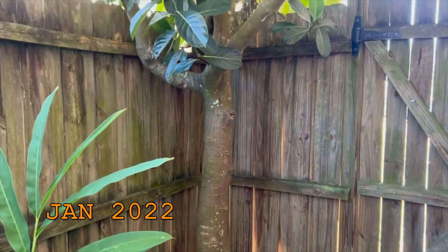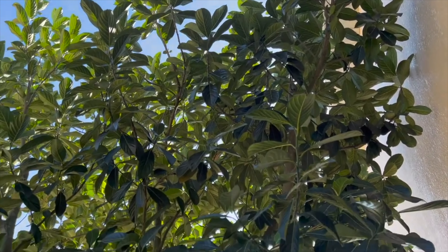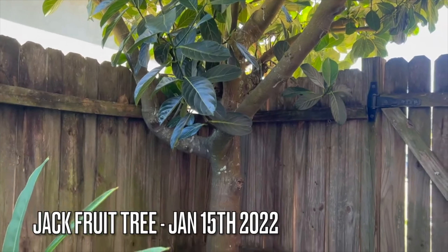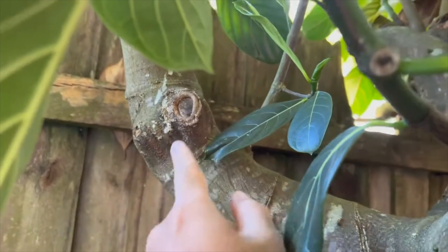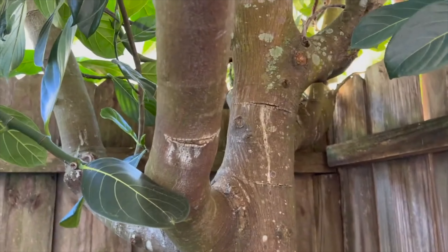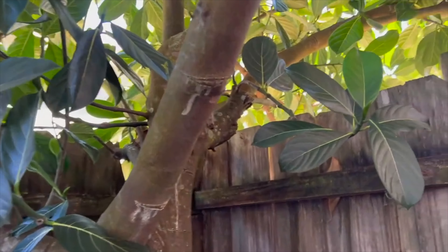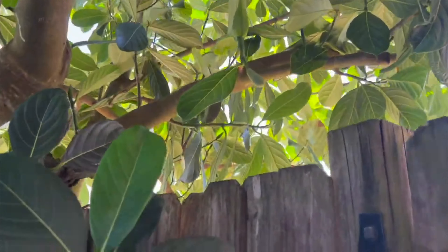Hey, what's going on guys? Just want to give you guys an update on our jackfruit tree. The tree is about 20 feet tall. When we first moved here two years ago, there wasn't any fruit or any flower at all. So in the first year, what we did was we pruned all the rotten parts off, and then we cinched it.